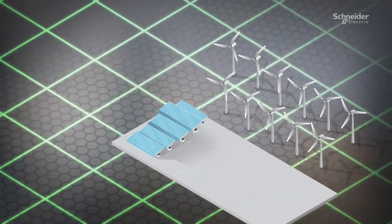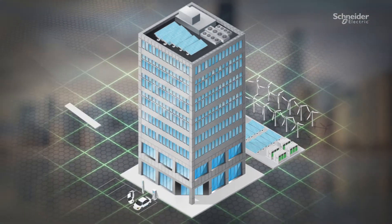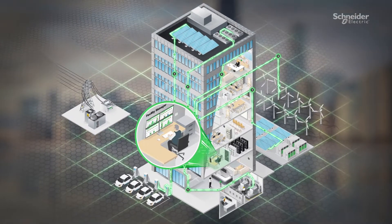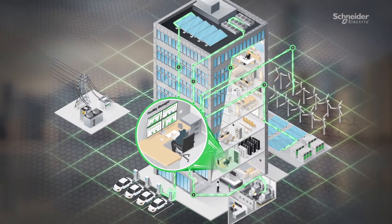Digitize and integrate data and management of multiple systems from both inside and outside buildings, and view it in a single, convenient, mobile-enabled control center.